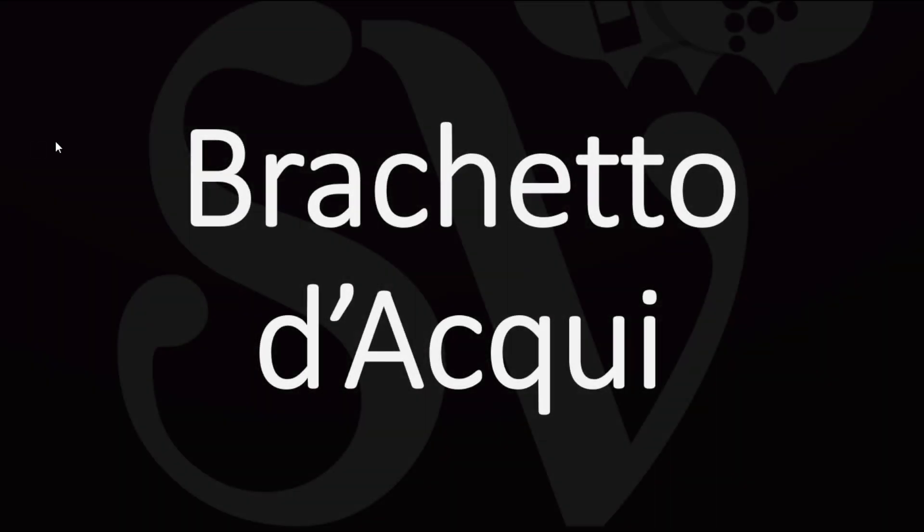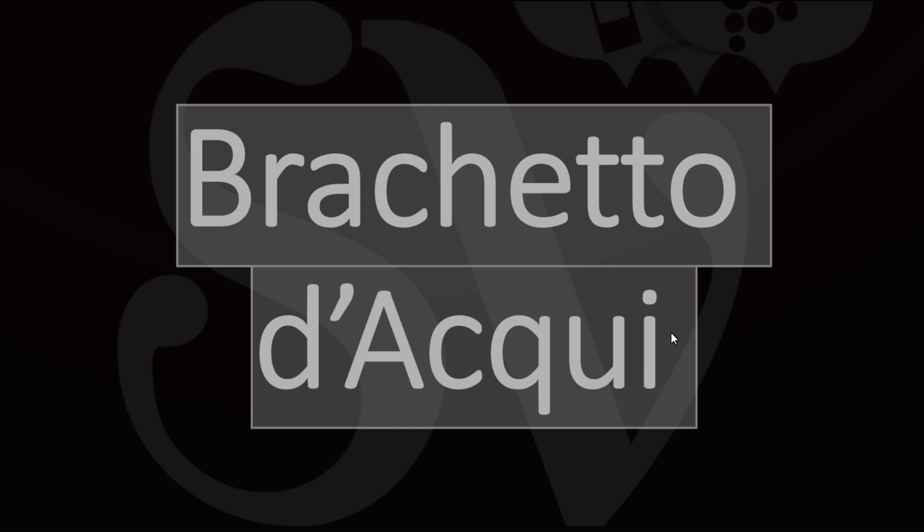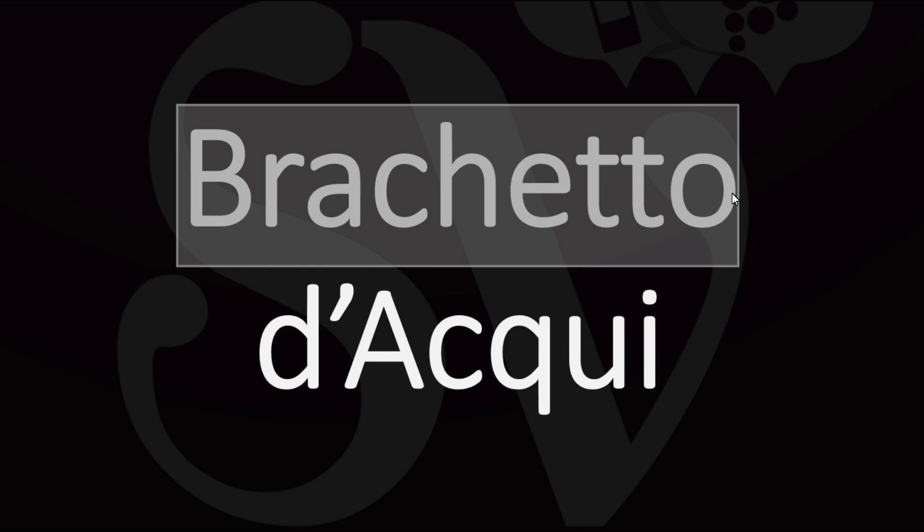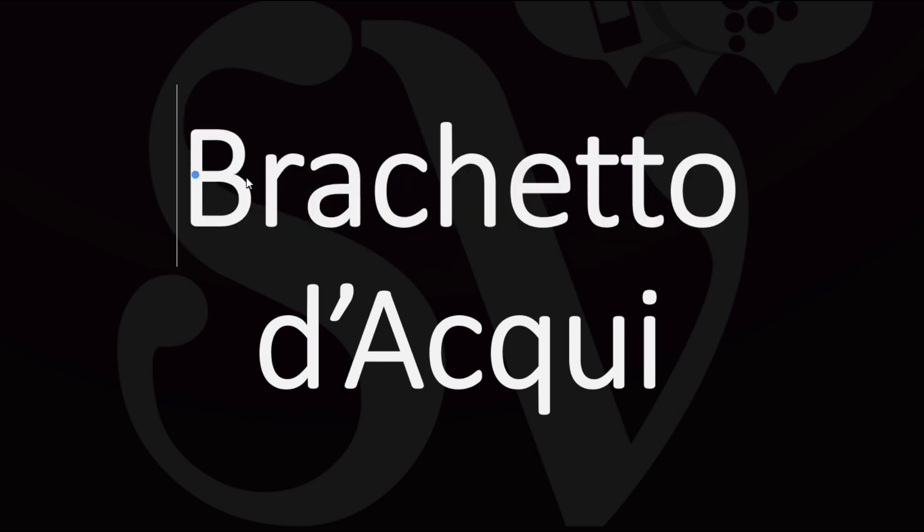Welcome to your wine pronunciation video. We are looking at how to pronounce the name of an Italian sparkling red wine made in the region of Piedmont in the north of Italy. It is a bit of a cousin of Moscato d'Asti, but this one is red and made from the Brachetto grape variety.